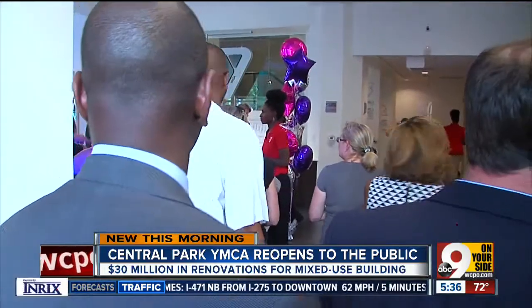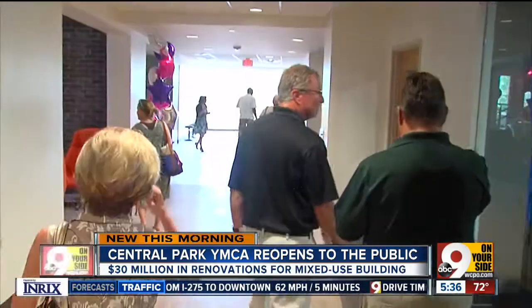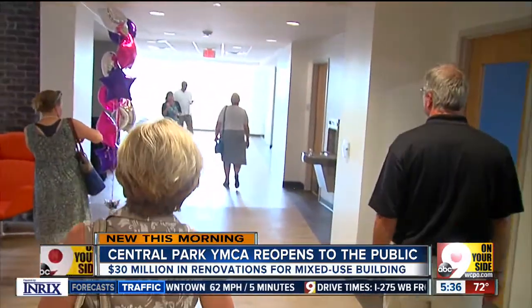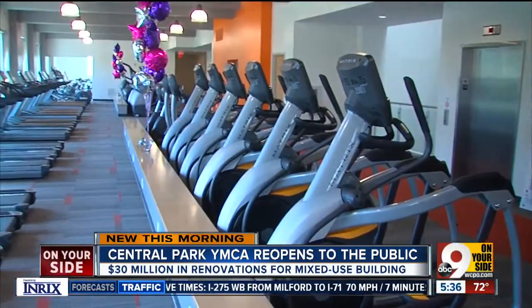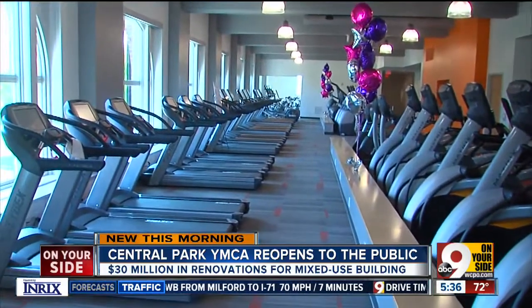Invited guests got to see the new reimagined YMCA during yesterday's official ribbon cutting. The place was completely gutted and restored. Inside: new lighting, more open spaces, brand-new workout equipment, and a swimming pool.